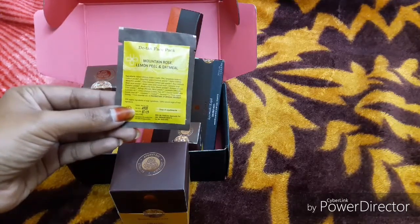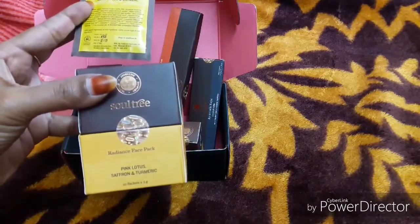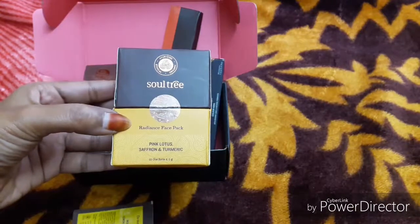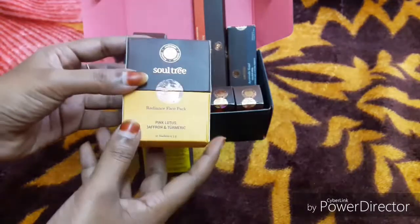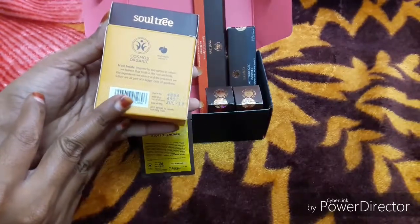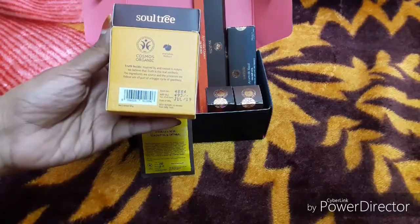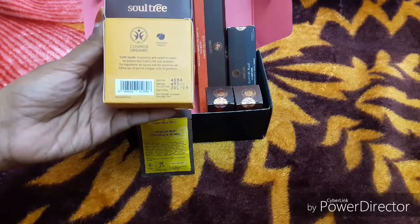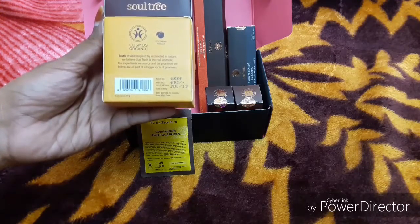The main ingredients of this are Mountain Rose, Lemon Peel and Oatmeal. Let me show you a little detail. This is the face pack and Radiance face pack. Here you need 10 sachets. I am going to add 10 sachets — it is 495 rupees. Soul Tree products are cosmos organic and vegetarian. It is inspired by and rooted in nature. We believe that truth is the real aesthetic. The ingredients they source and the process they follow are all part of a bigger cycle of goodness.